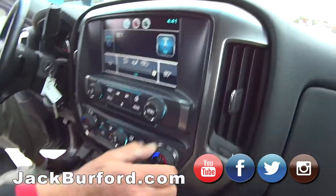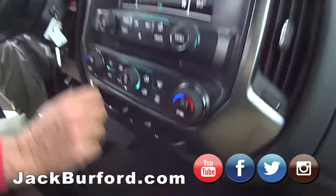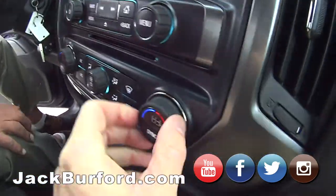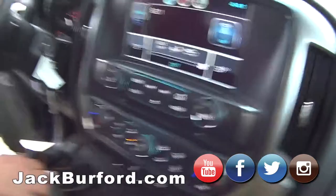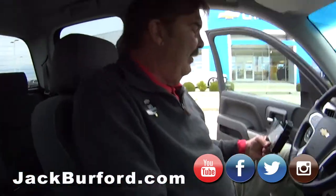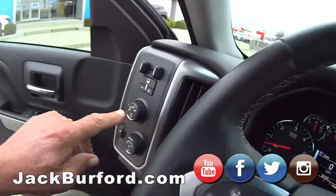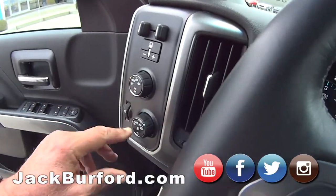AM/FM, XM, dual heating and cooling zones — so if you want to be at 83 over here and I want to be at 72, you can certainly do that. It's got an integrated brake controller, built in — nice. Four-wheel drive. Turn the lights on, it's getting dark — the lights kick on automatically. Nice vehicle.